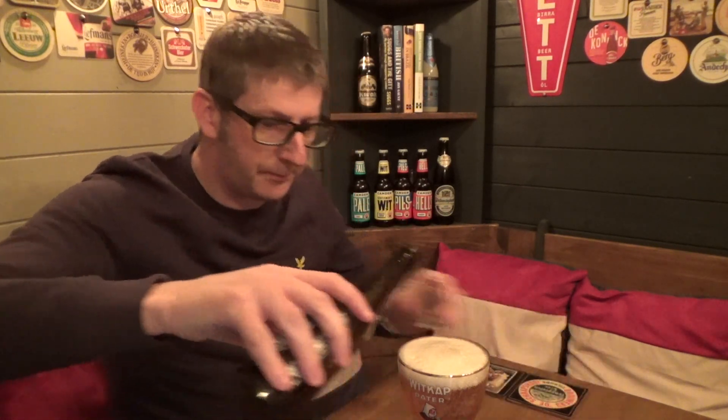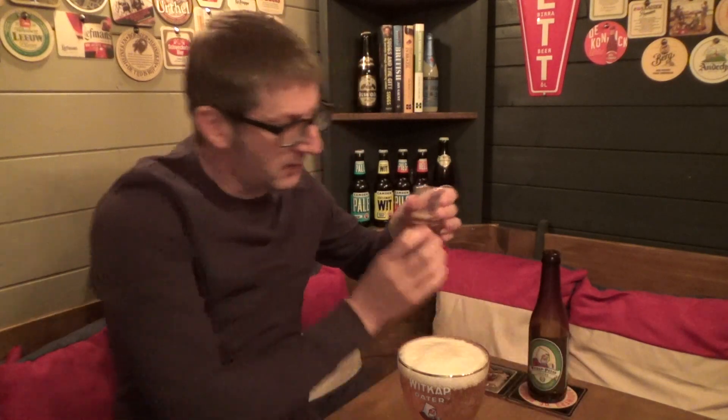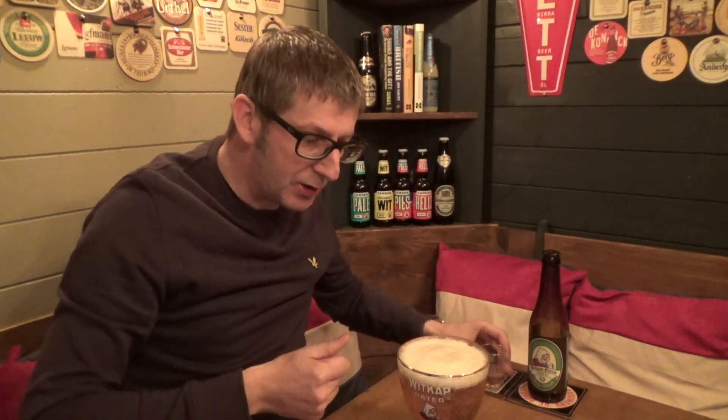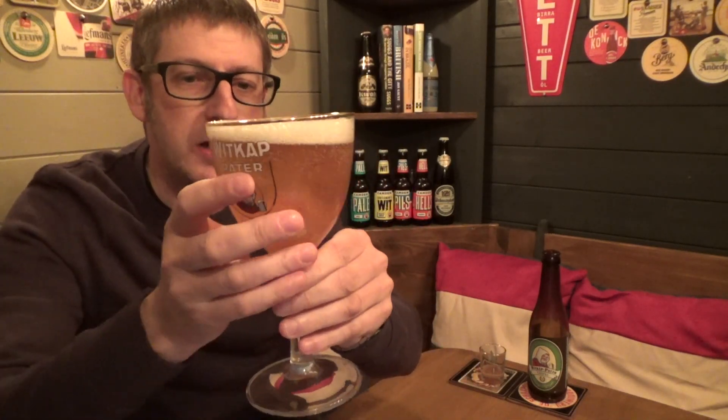And there we go — into the chalice glass like that. As you can see, it's very dark and very cloudy; that's the rounds, the yeast at the bottom. Some Belgians actually take this yeast down in one, or some prefer to tip it into their drink — either before or after having their beer. Each to their own, but here we go, the Wick Cap Triple.